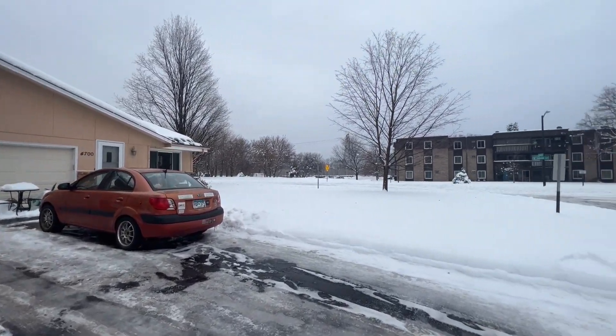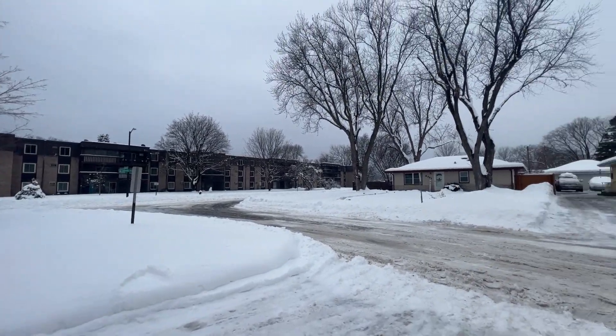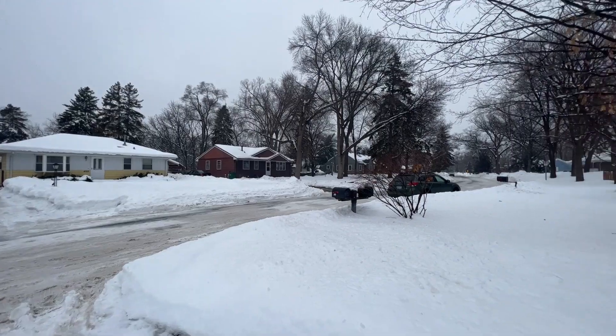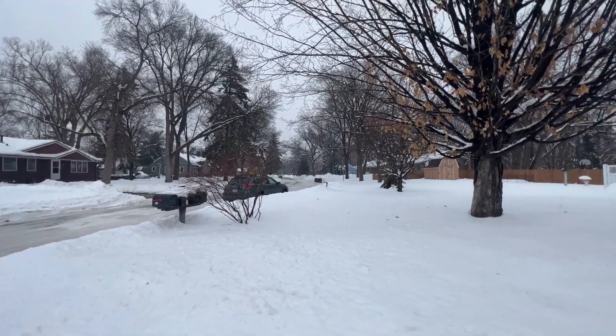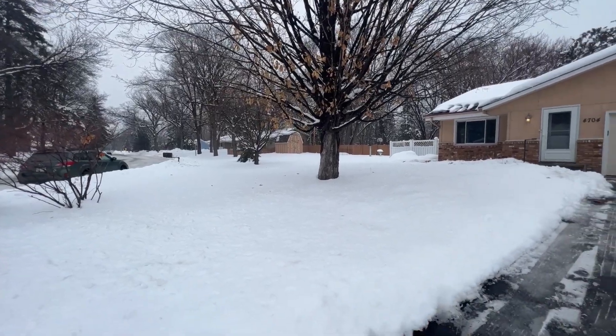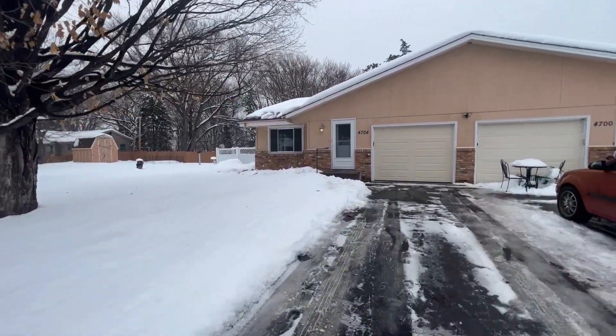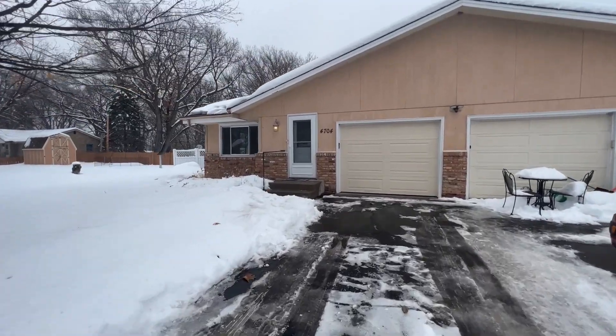We are located in a great Brooklyn Center location right off Highway 100. We are just a stone's throw away from Twin Lake Beach Park, which is super fun in the summertime for the kids — they have a great playground there. Here's a quick overview of the outside of the property. We have a large front yard on this corner unit lot. Let's walk up front and check this place out.